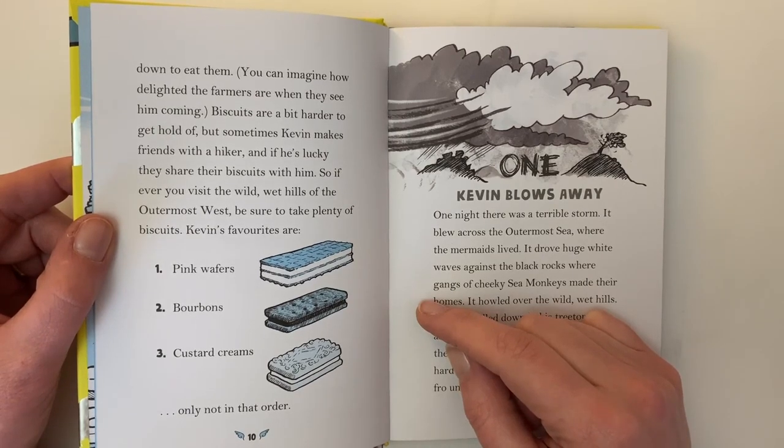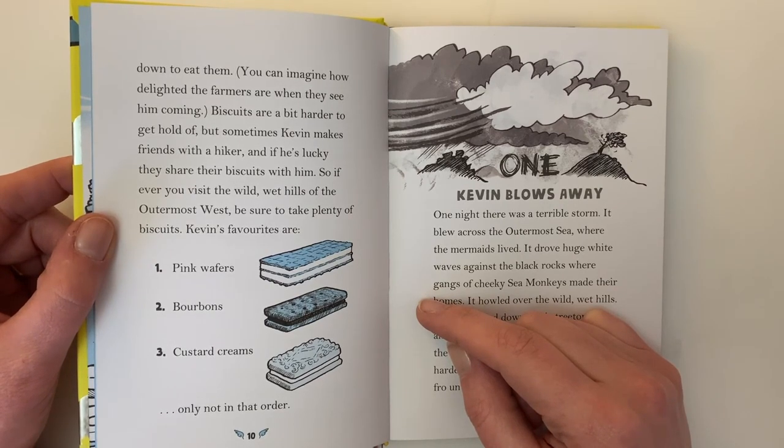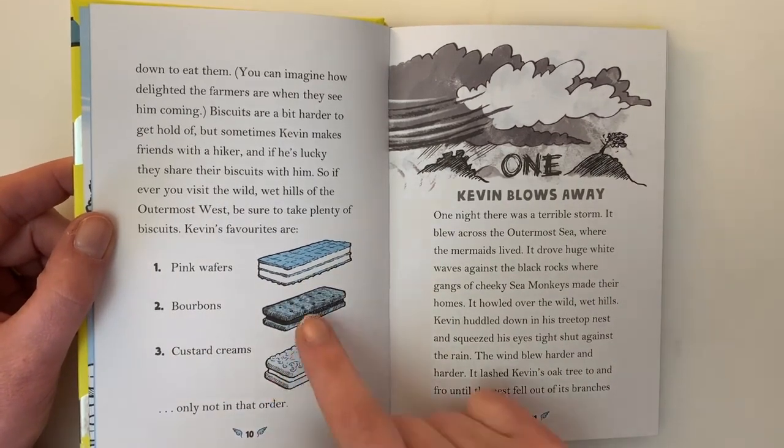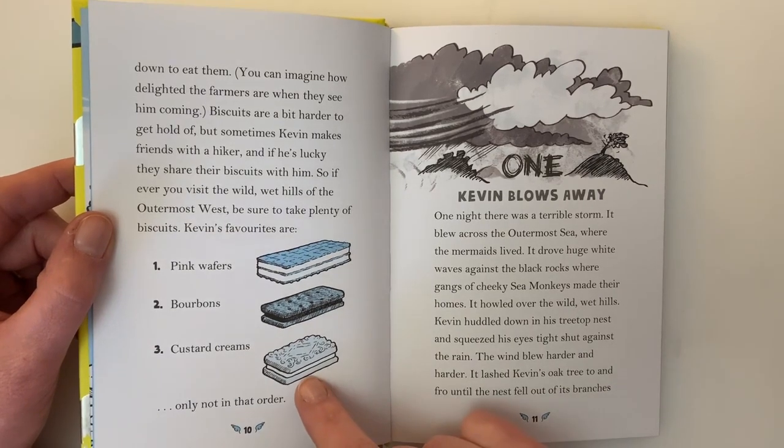Biscuits are a bit harder to get hold of, but sometimes Kevin makes friends with a hiker, and if he's lucky, they share their biscuits with him. So if you ever visit the wild wet hills of the outermost west, be sure to take plenty of biscuits. Kevin's favorites are: one, pink wafers; two, bourbons; and three, custard creams. Only not in that order.